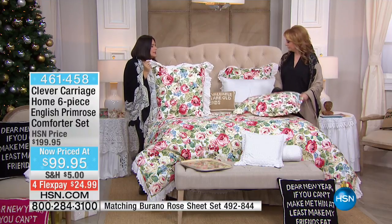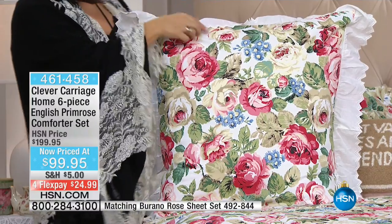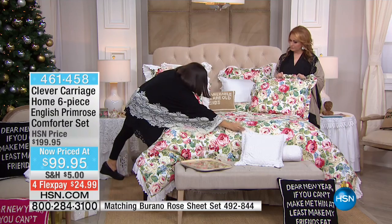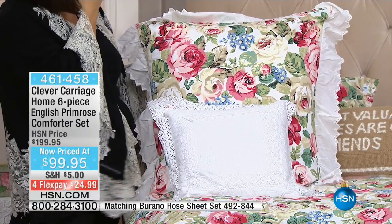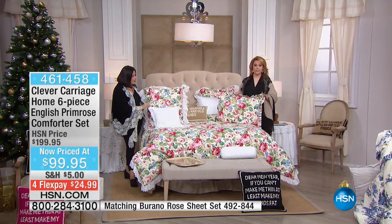I always believe it's about the small details in life — the embroidery anglais, the trim at the end of it. You can also mix it with a French crochet decorative pillow and a neck roll, and then add the curtain and drape. The curtain and drape are gorgeous and are also available on hsn.com.